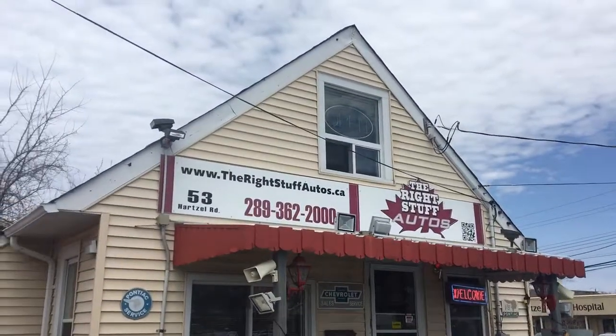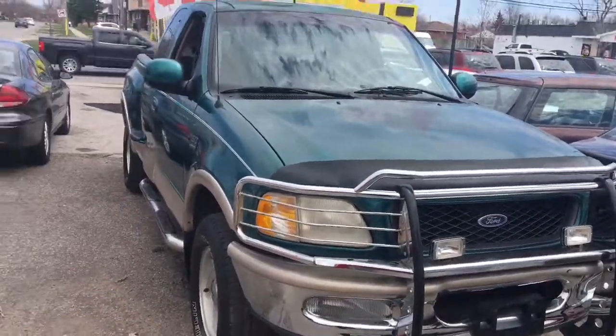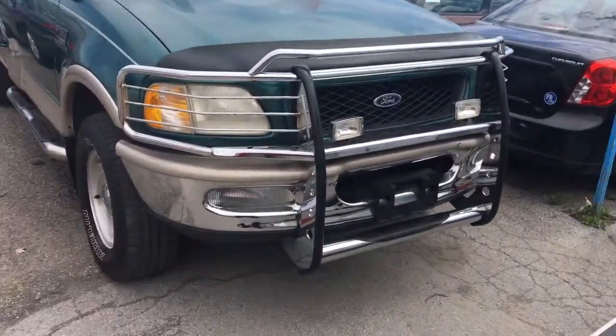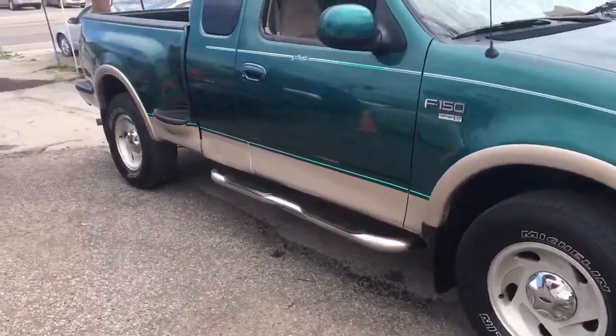Good afternoon, this is Paul McDonald from Right Stuff Autos, 53 Hartzell Road, St. Catharines, Ontario. One of today's super great trucks is a 1997 Ford F-150 Lariat 4x4 Flareside.